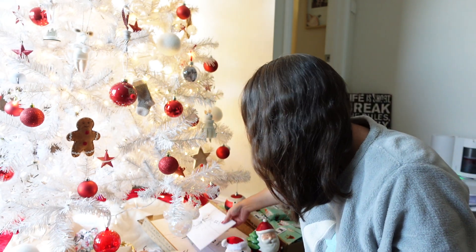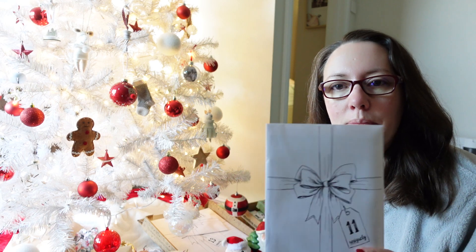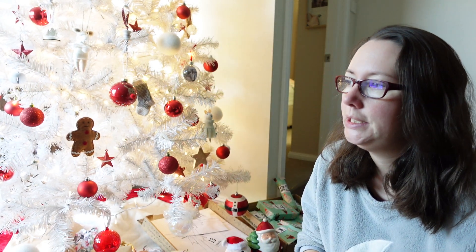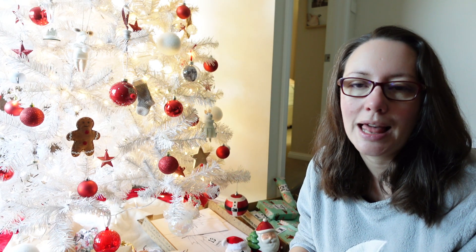Hey everyone, it's Beck here from Hello My Name is Beck. It is Sunday morning and we are opening day number 11. I have a feeling that day number 11 is the catalog — they put a little catalog in each year which is designed to give you ideas, give you scrapbooking layouts and cards.